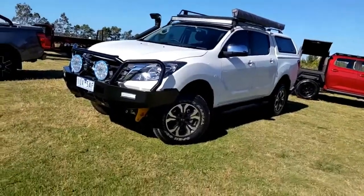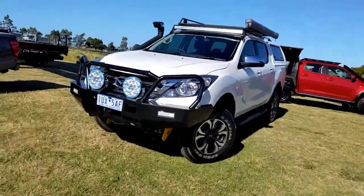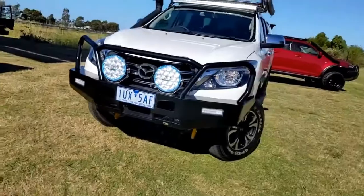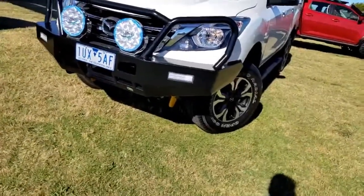Apologies for the wind noise there, but as mentioned this is a lovely bit of kit we've got today. It's a 2020 BT50 XTR. It's one of the last of the UR model, which is this model just before the facelift, and this one has got nearly all the options you can think of.